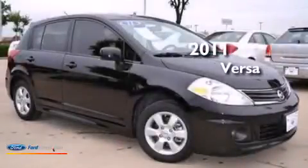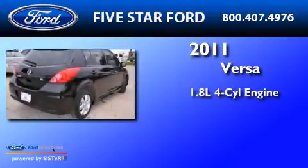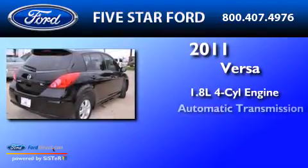This is a 2011 Nissan Versa. It features a 1.8-liter four-cylinder engine and an automatic transmission.